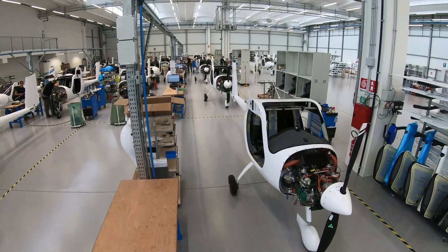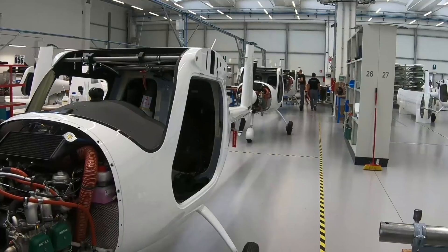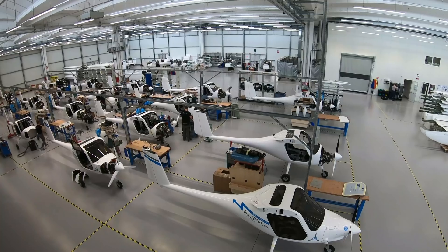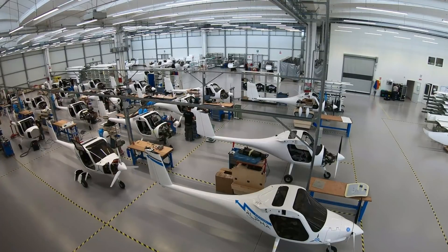Hey everyone, it's Paul Bertorelli reporting from Gorizia, Italy, where Pipistrel has its factory to build the Alpha Electro among other airplanes. I've been doing a lot of reporting on electric airplanes, and they're building between three and five a month here. We're going to take a quick factory tour and we'll even get a chance to fly the airplane.